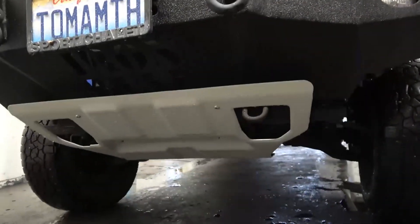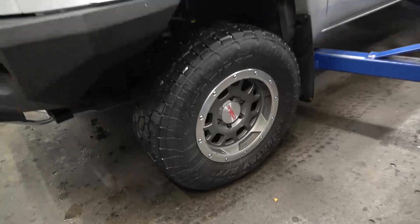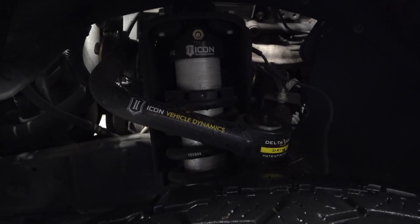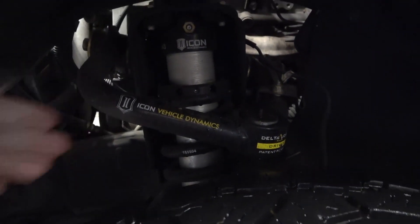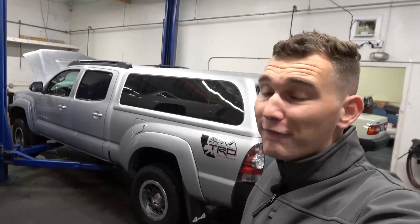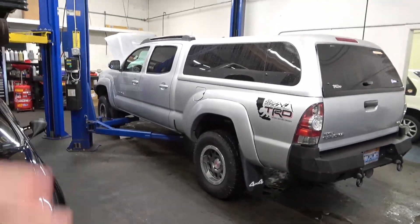Underneath the bumper we have the TRD skid plate, which is pretty standard. The Tacoma is sitting on 16-inch TRD beadlock rims wrapped with Toyo Open Country tires. The suspension is the Icon Stage 2 vehicle dynamic suspension kit, which consists of an upgraded front control arm with an adjustable coilover up front, and in the rear we have the Icon shock with a reservoir along with an additional leaf spring for added stability. The truck is raised about two and a half inches, giving it a nice OEM-style look that just beefs it up a little bit.